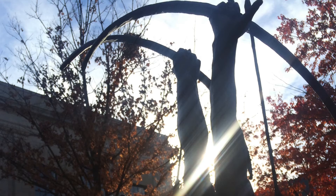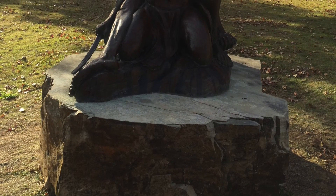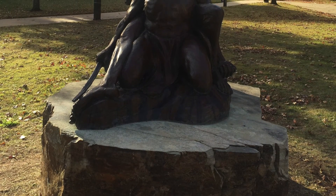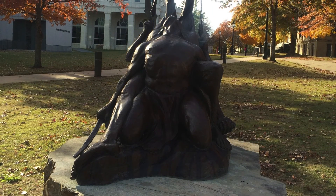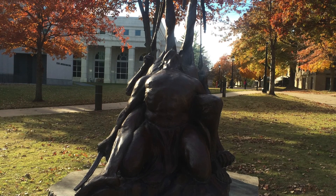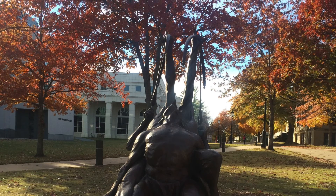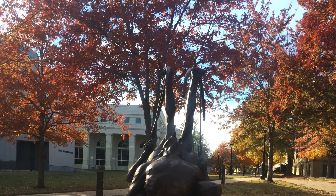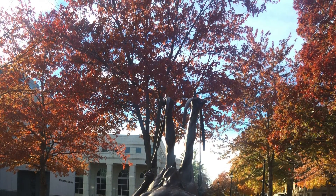On my walk to class every day, I pass Courage to Lead. This exquisite piece never fails to catch my eye. The sculpture is powerful and demands attention from anyone who passes. It is especially important to me because my family is descended from the Cherokee tribe. The sculpture acts as a powerful reminder of where I come from. Although I don't resemble that part of my heritage, a respect and pride for the culture burns inside of me. I cannot forget the strength and courage Native Americans have shown throughout history. Courage to Lead is the near-perfect interpretation of the Native American culture. It shows strength and courage in leadership — qualities I hope to have gained from my ancestors. I am proud to have such a powerful work of art on the campus I call home.